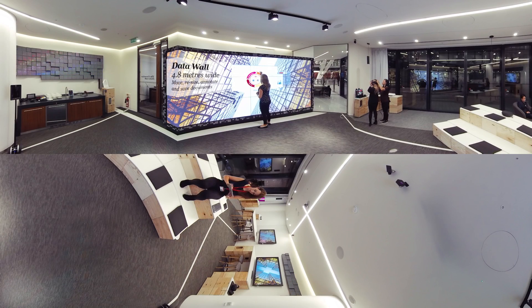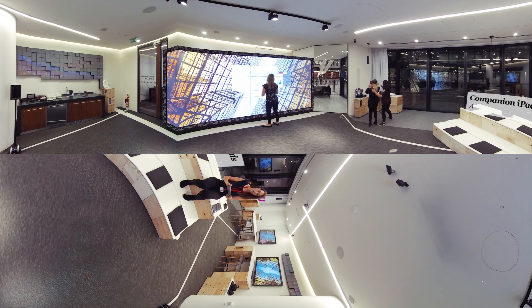The lab's gigantic touch-enabled screen is a striking presentation tool, while connected laptops and iPads also encourage audience collaboration.